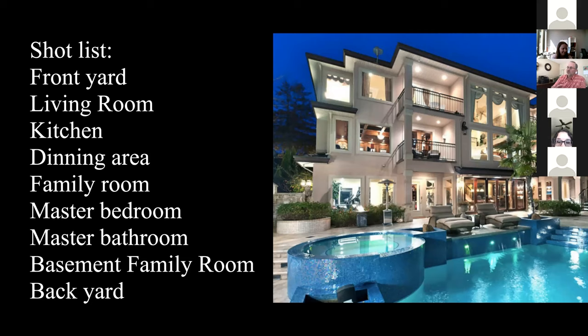Here's your basic shot list — of course you can do anything you want, but basically you're looking to shoot the highlights: front yard pan, living room, kitchen, dining area, family room, master bedroom, basement family room, and a nice pan across the backyard. That gives you a start, and you can modify from there.